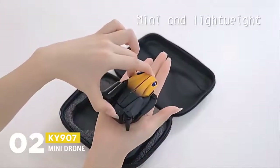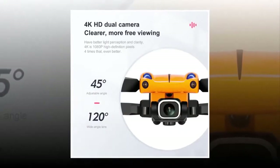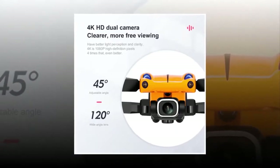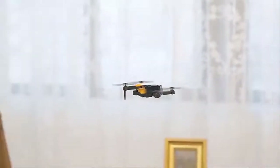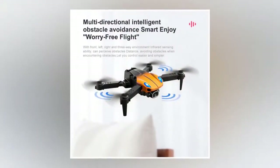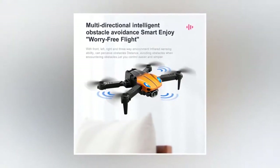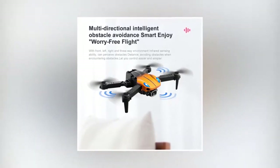Furthermore, we have the KY907 Mini Drone. Because of better light perception and clarity, the 4K HD dual camera is even better. Its 45-degree adjustable angle and 120-degree wide angle add to the appeal, with free-switching ability for eye-soothing clips. It also has a filter effect and beauty shoot feature. With its multi-directional intelligent obstacle avoidance system, you can enjoy amazing flights. It has a three-way environment infrared sensing ability that can perceive and help you control obstacles easily.